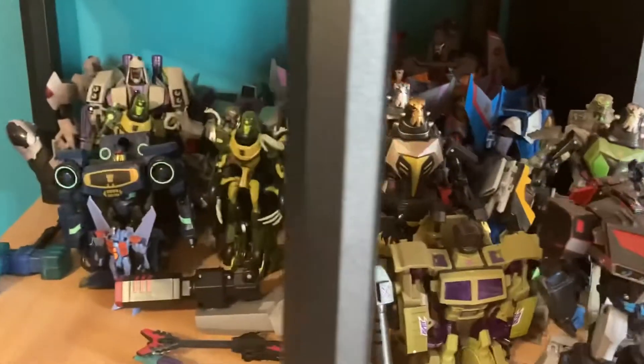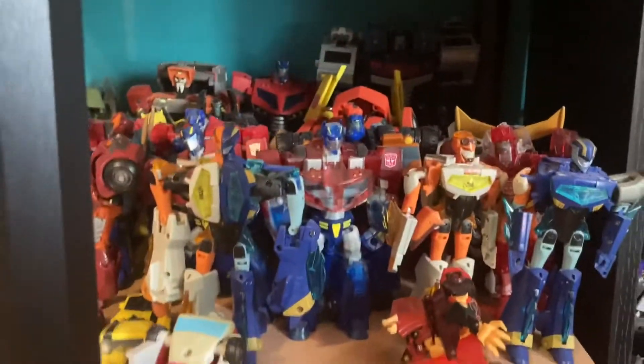One of my Animated shelves is really all the Decepticons. Another one of my Animated shelves is all the Autobots, and then the Cybertronian modes for all the Siege guys.